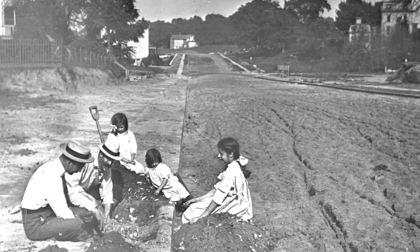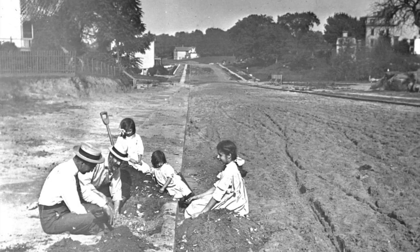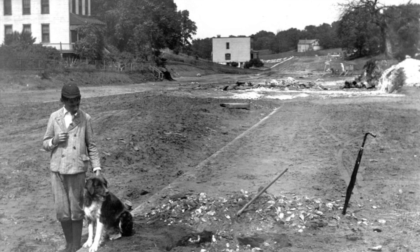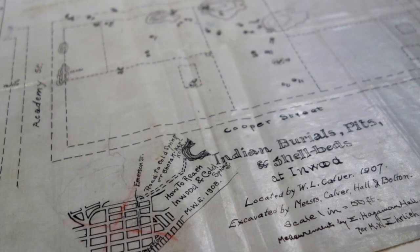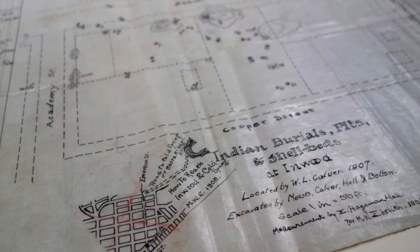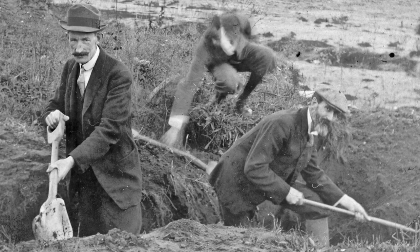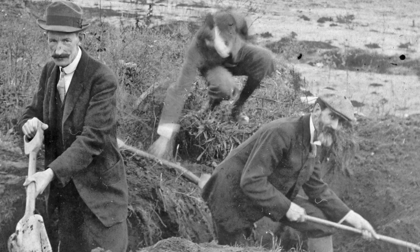Fast forward to 1907, where workers were grading Seaman Avenue. Calver returned to where he had begun his uptown adventures and was surprised to discover part of an ancient human skull mixed in with a heap of oyster shells at the side of the new road. The bones were the first human remains of the Lenape culture found here. Realizing the importance of this find, Calver enlisted his colleague Reginald Pelham Bolton, and others. In 1907 to 1908, they excavated this block in detail.